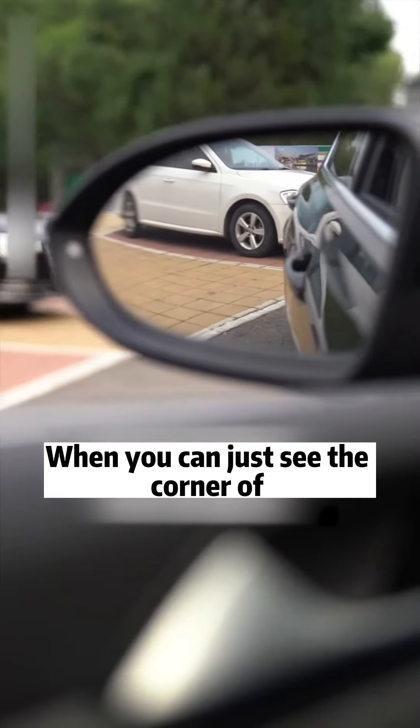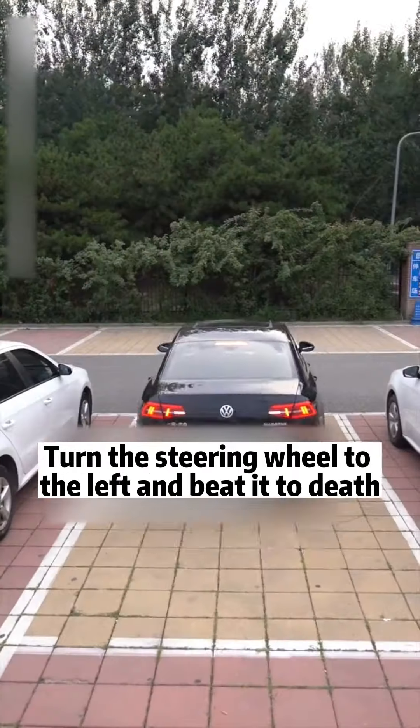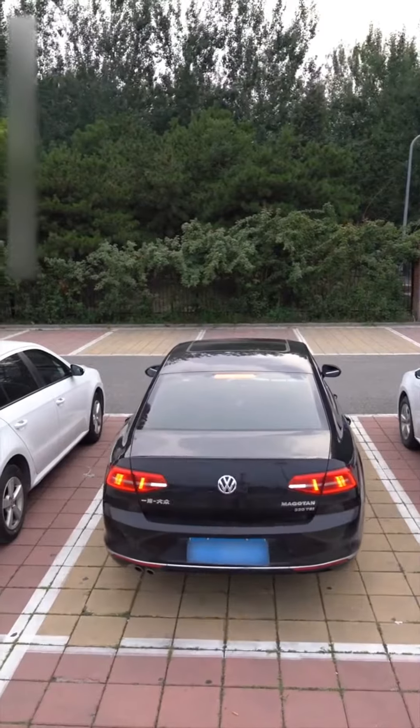Third: when backing into the garage, when you can just see the corner of the target parking space in the rear view mirror, turn the steering wheel to the left and turn it fully — the car will be backed in smoothly.